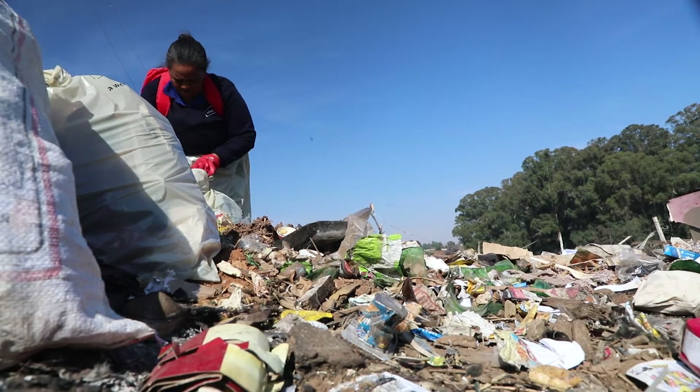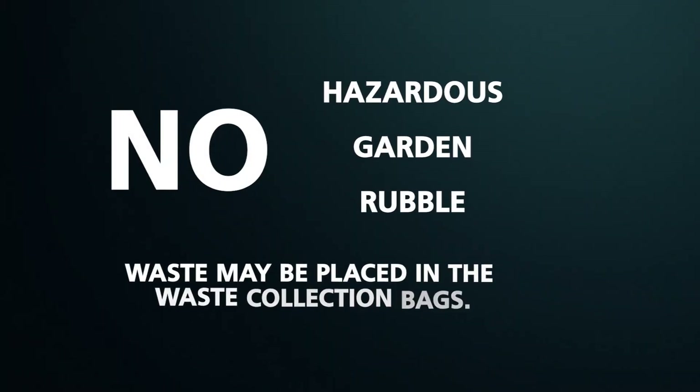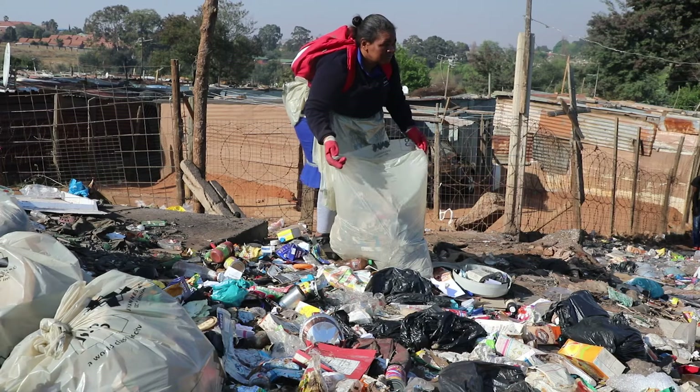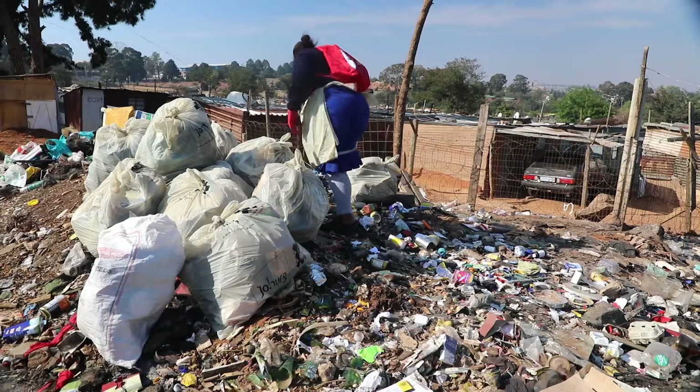While picking up waste, please ensure that you only put general waste in the plastic bags. No hazardous, garden, or rubber waste may be placed in the waste collection bags. Once each plastic bag is full, close it securely and place it on the side of the road to be collected by the street cleaning truck.